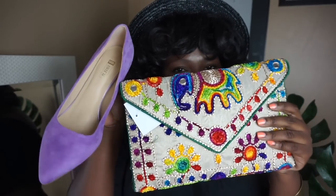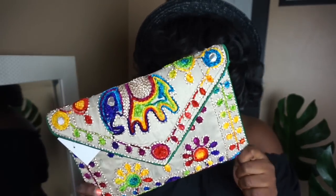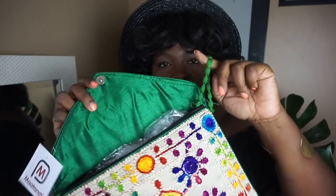The next item pairs perfectly with those pumps because it has some purple in it — it's this printed clutch. It looks like something you'd wear on vacation. It's a decent size, made out of fabric with ornate stitching and shiny details, and it comes in a variety of background colors. It has a zipper and a strap inside, and it was only about eight to twelve dollars. I'll have it linked down below.